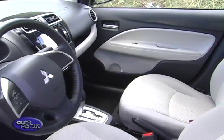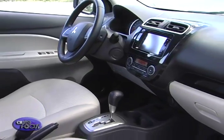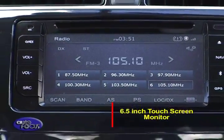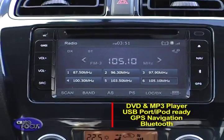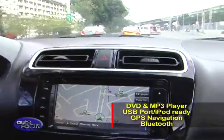Both the driver and passengers will definitely enjoy being on a long trip with fun entertainment features such as the four-speaker audio system, 6.5-inch touchscreen monitor, DVD and MP3 player, USB port that is iPod-ready, GPS navigation, and Bluetooth connectivity.